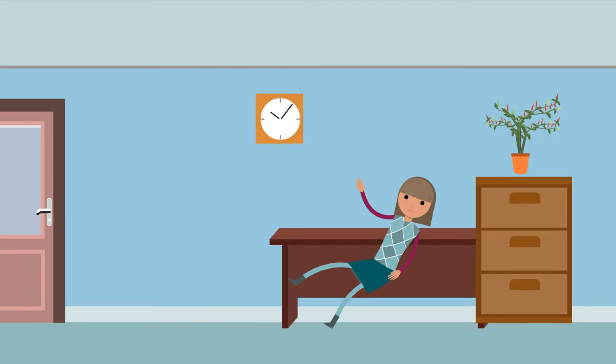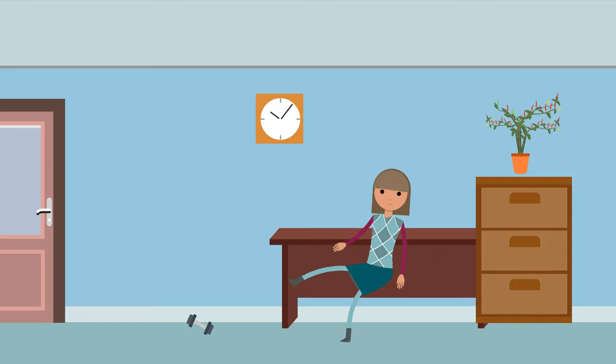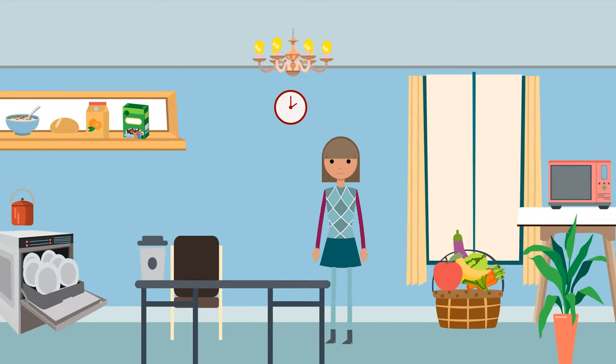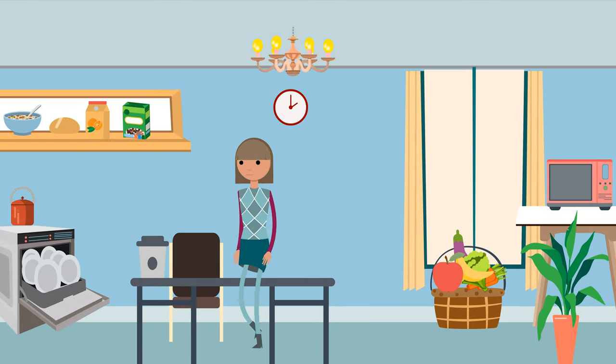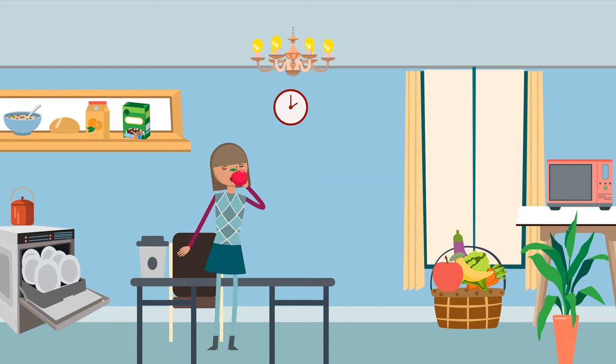Meet Sarah. She has a busy routine every day. She wakes up at 6am and exercises for 30 minutes. After her workout, she makes breakfast. Sarah always drinks coffee in the morning, but she never eats sugary snacks for breakfast. Instead, she prefers fruit and toast.